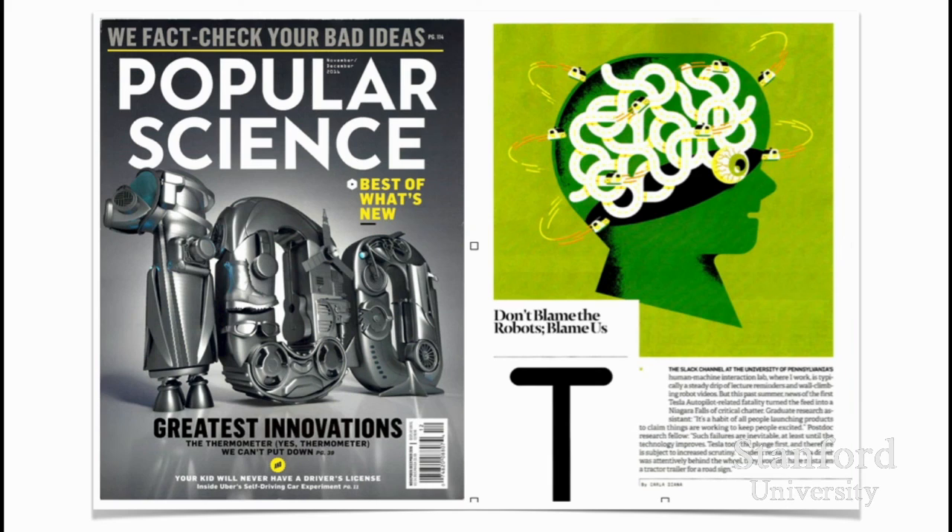I'm also part of the faculty of the Integrated Product Design Program at the University of Pennsylvania. I've created the university's first and only courses on designing smart objects. I also enjoy distilling the work of me and my colleagues in a way that helps share what is coming in the future with a larger general audience. I've written essays about robotics in our everyday lives, including one in this month's Popular Science called 'Don't Blame the Robots, Blame Us,' which discusses the disconnect between what people envision as autonomous driving versus what's really assistive driving.